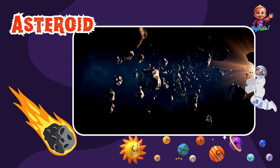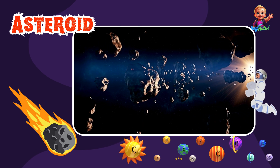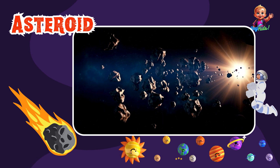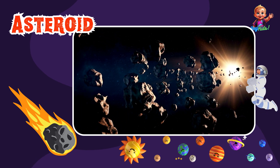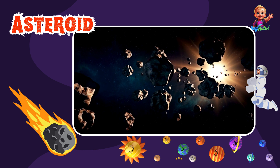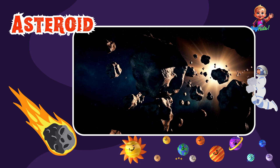Now let's talk about asteroids. Asteroids are small rocky objects that orbit the Sun. Most of them are found in the asteroid belt between Mars and Jupiter. They come in all shapes and sizes, and some even have their own tiny moons.